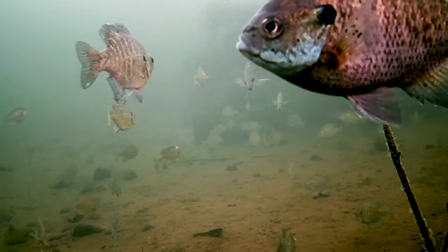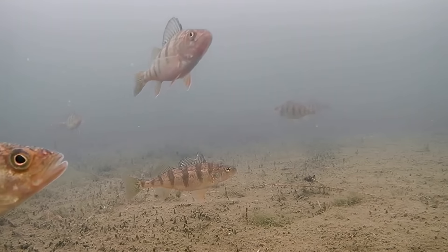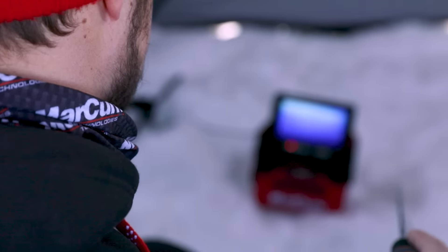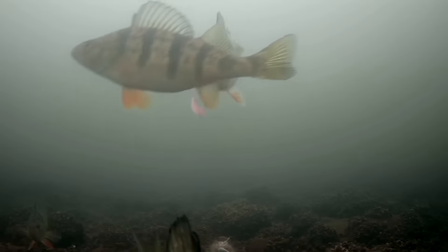From the first drop, anglers are treated to full-color, real-time video of fish activity, providing them with unsurpassed access to fish habits and habitats. A 7-inch high-resolution widescreen display allows anglers to see a full-sized image of what's going on below the ice.